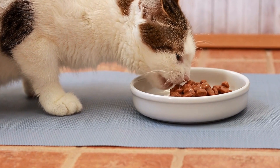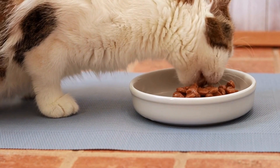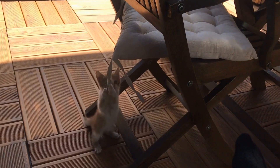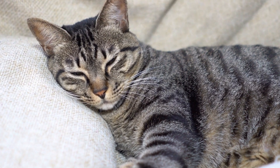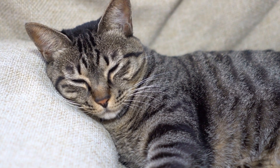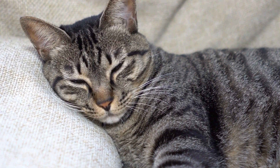Furthermore, cats are masters of patience when it comes to hide-and-seek. They can remain hidden for long durations, quietly waiting and observing. This makes the game even more challenging for their human counterparts, who often end up giving up before finding their feline friend.